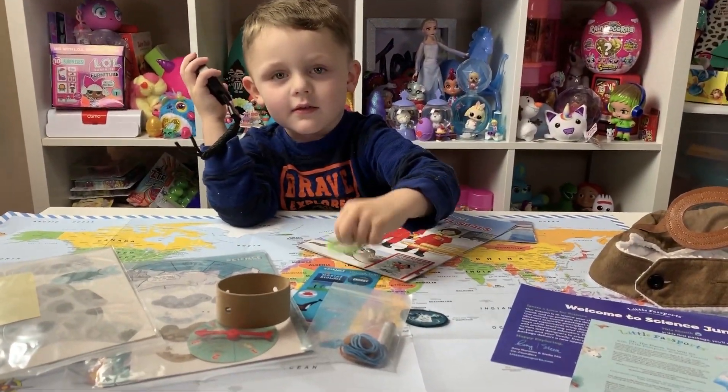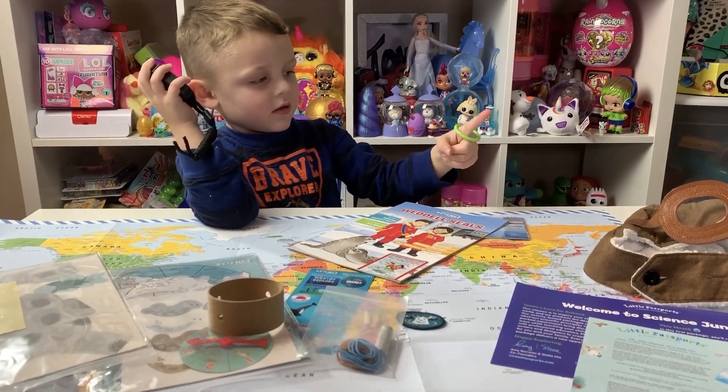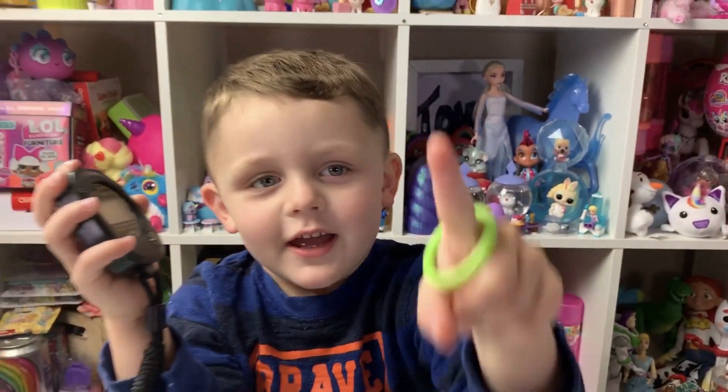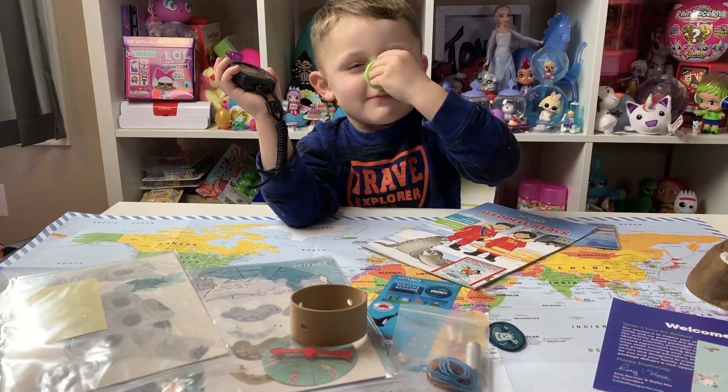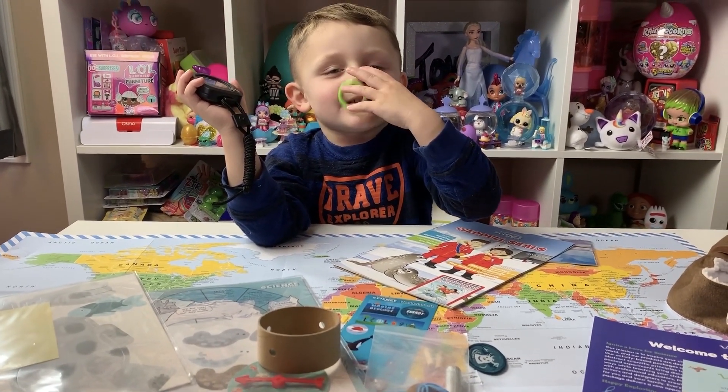Huge thank you to Little Passports for sending us this awesome set for free to review with you. Follow us on Instagram for some more videos. Thanks so much for watching — we'll catch you later. Say bye, Erin. Bye bye!